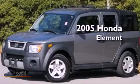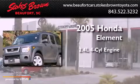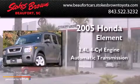This is a 2005 Honda Element. It features a 2.4-liter four-cylinder engine and an automatic transmission.